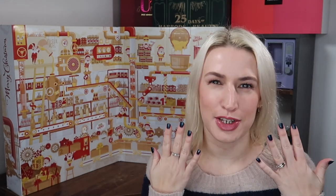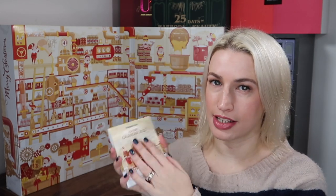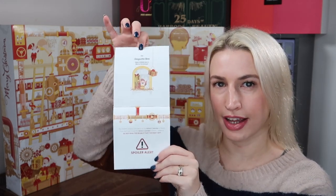Behind every door we're going to find a food or drink item which is a little bit different, so it's quite exciting. It also came with this little leaflet that tells you about every item inside — always helpful especially when you're doing an advent calendar unboxing. You can hang this up and flick through as you go along and it'll tell you a bit about each product.